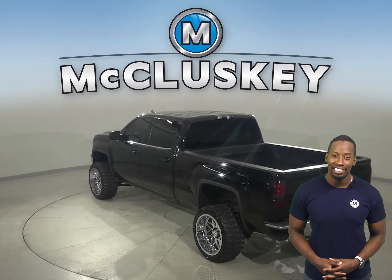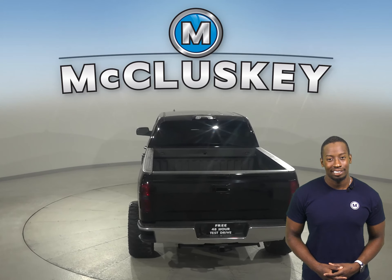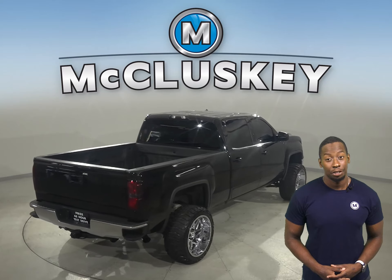This Sierra has leather seats that are powered and capable of being heated in the front. This truck is four-wheel drive and also includes a backup camera, navigation, a tow package, and remote start.